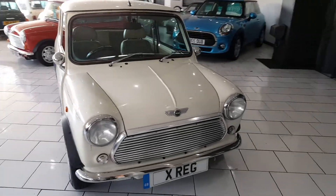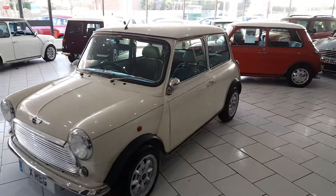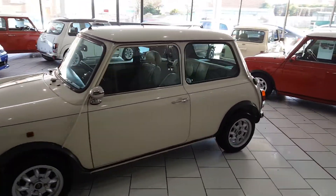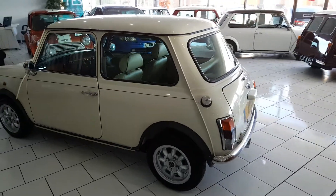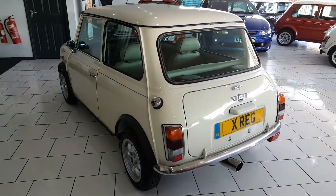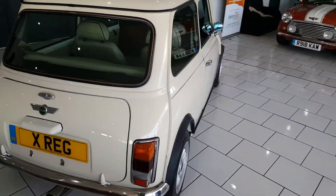This is our lovely Mini Mayfair Balmoral. It's a 1.3 injection with an automatic gearbox. This car was manufactured in the year 2000. It's a fresh Japanese import, only done 78,000 kilometres, which equates to 48,000 miles.